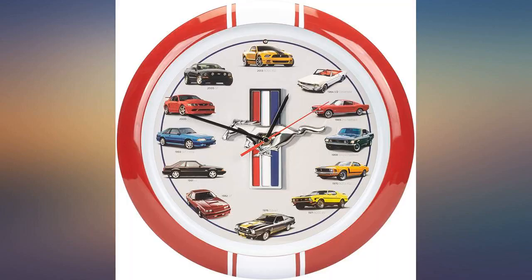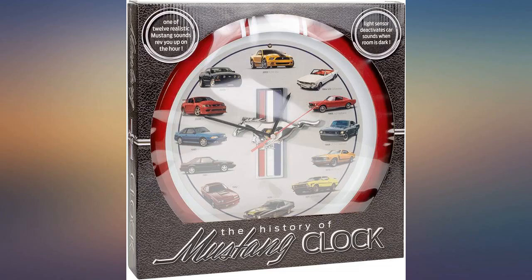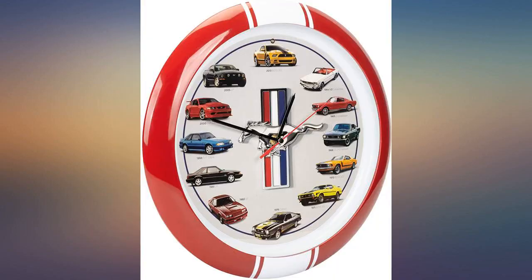Bought this as a gift for Father's Day — Dad loved it. Great gift for anyone into Mustangs. The packaging is impressive and five-star, but then you pull out a rather small plastic clock. However, it's kind of cute, has good sound, and works well — although it does drive my wife crazy.